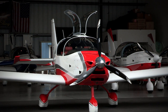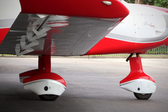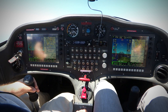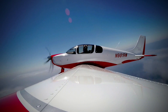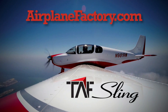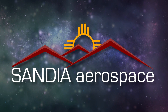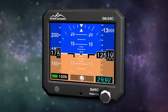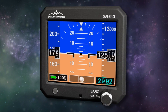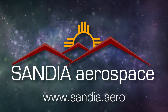Based on the popular Sling 2 LSA, the Sling 4 was designed to be the most practical and desirable lightweight four-place experimental aircraft on the market. Find out more about this 115-horsepower turbocharged airplane at AirplaneFactory.com. Sandia introduces the new SAI 340 Quattro TSO'd airspeed, attitude, altitude, and slip indicator with integral backup battery. Safety never looked so good — see it at www.sandia.aero.